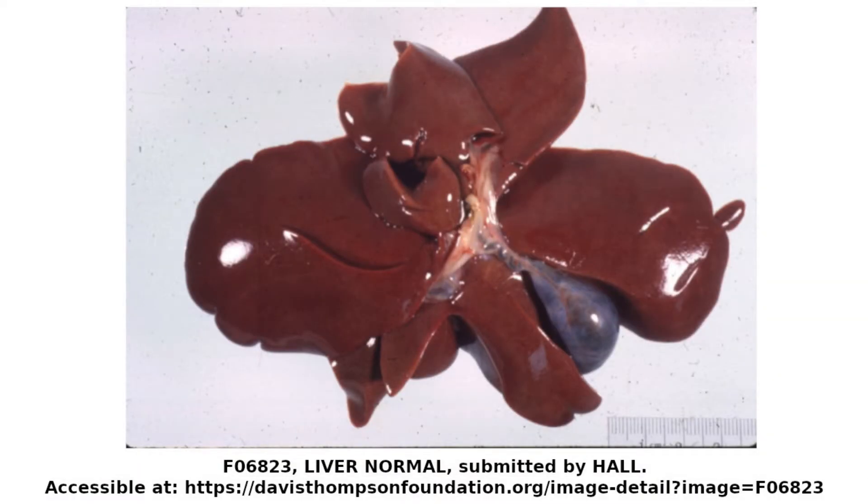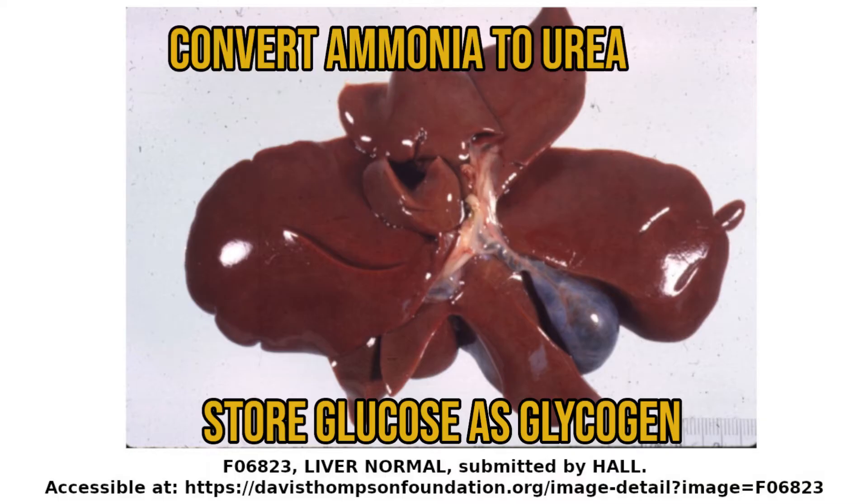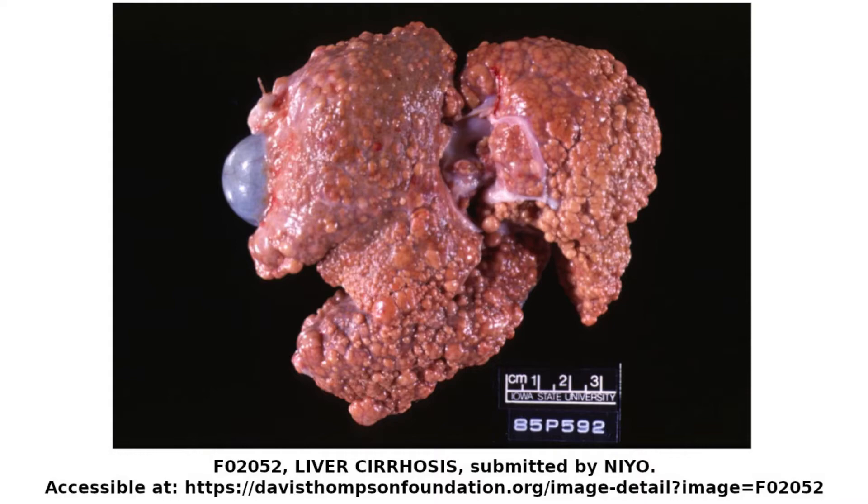The liver is one of the largest organs in the body of most animals. It's essential for a whole host of important things, from storing glucose as glycogen to converting ammonia to urea. If your liver's not working properly, it'll really ruin your day. So, what does it look like under the microscope?